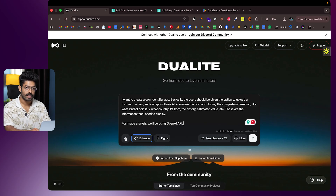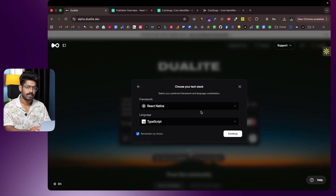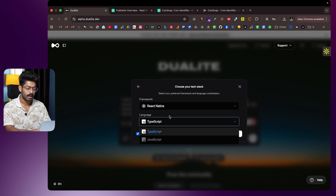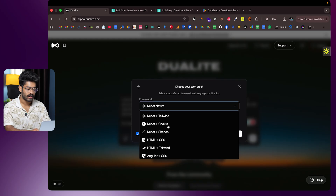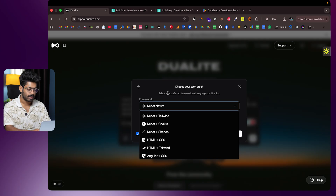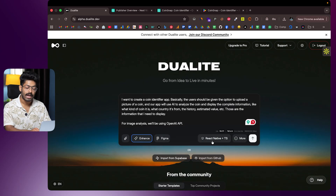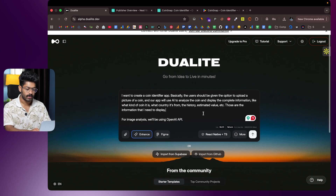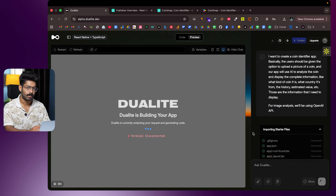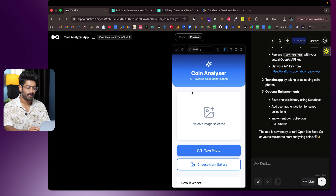You can optionally attach an image or convert a Figma design to code. Since I'm building a mobile app, I'll select React Native as the framework and keep the language as TypeScript. If you want to create a web app — React, HTML, Angular, or Vue — you have all those options. React Native works for both iOS and Android. I'll click the send button and Dualite will instantly start building the app.